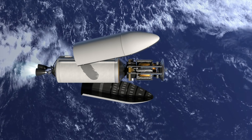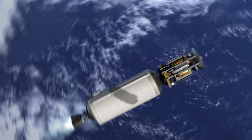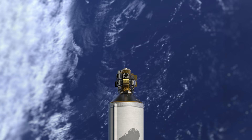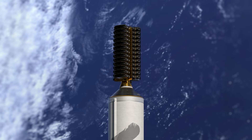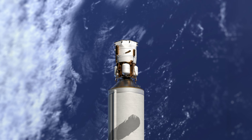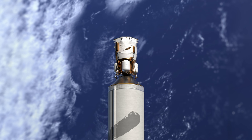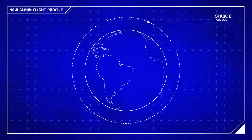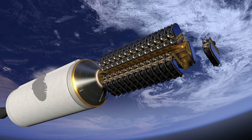New Glenn will deliver an unprecedented range of payloads: large satellites, dual payloads, orbital vehicles, large constellation dispensers, and even moon landers destined to establish permanent human presence on the Moon. Once it arrives at its insertion location, the payload will separate from New Glenn's second stage.